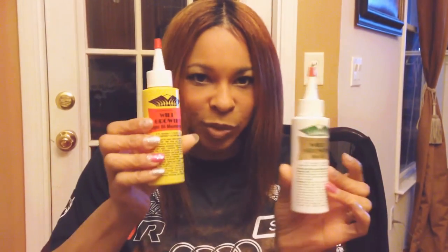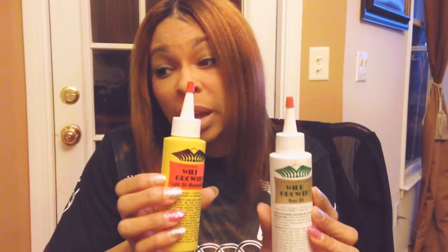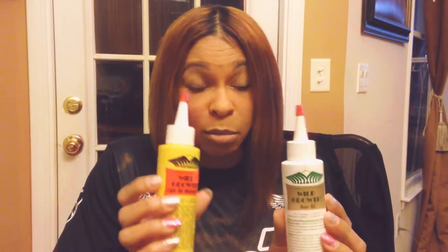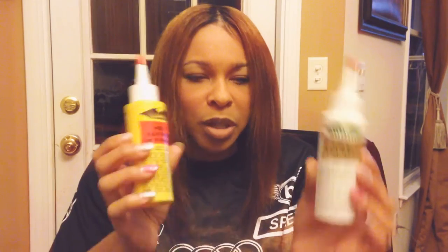Hello, hi. This is a video regarding Wild Hair Growth Oil. I'm going to be talking about the difference between the two. I'm sure you guys have seen both of these bottles before. I am just here to tell you that I am not being endorsed nor am I in any way being paid to talk about these two products. I wish I was, but I'm not.